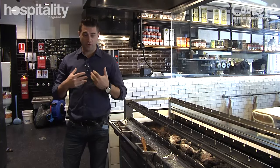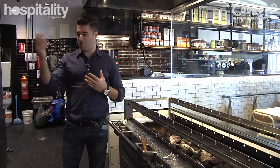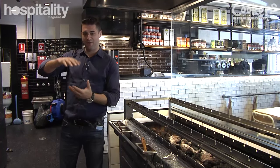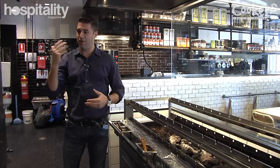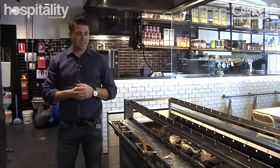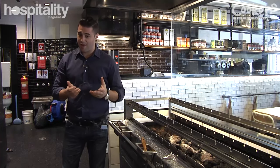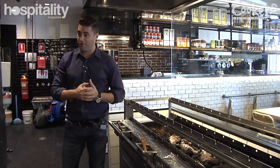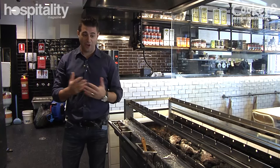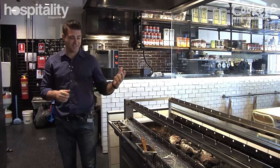Our focus when we created the brand Zeus was to take away that whole gyro shop effect with a vertical meat getting cooked. We took a different approach and cook our meats in the form of souvla, using a machine that's specially built for our flows and our business.